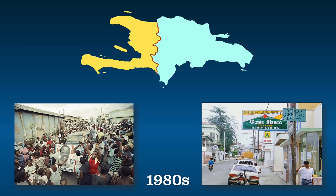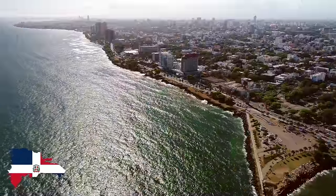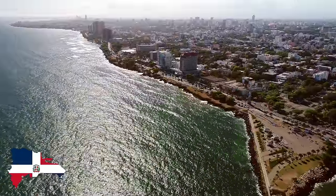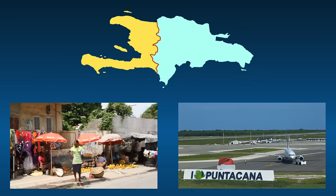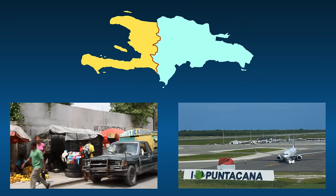In the 1980s, both countries still struggled tremendously compared to most of the Western Hemisphere. However, since then the Dominican Republic has been more politically stable and therefore more economically prosperous. Today, the legacy of hundreds of years of colonial rule is still everywhere in both countries.